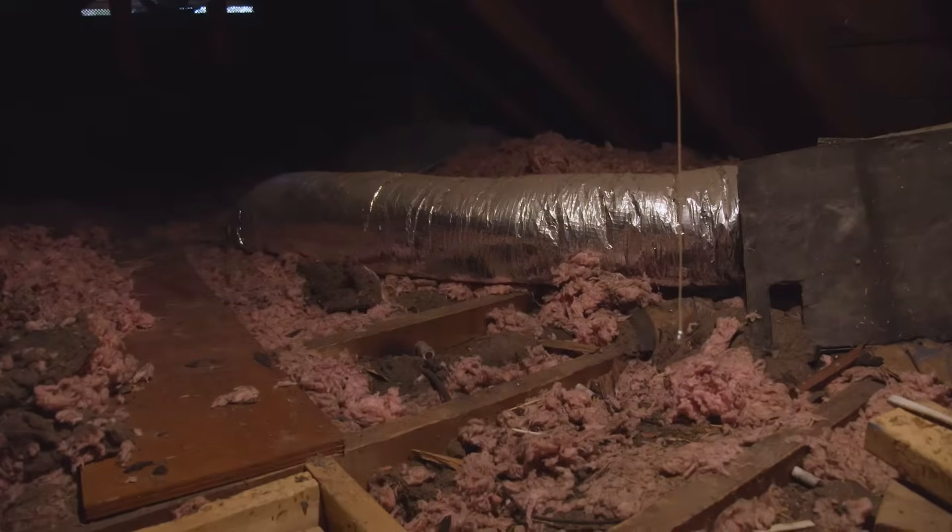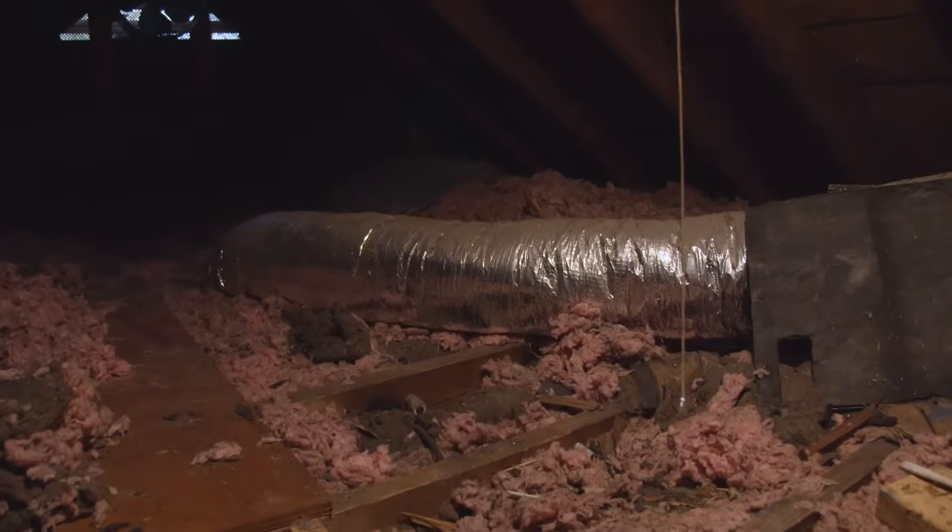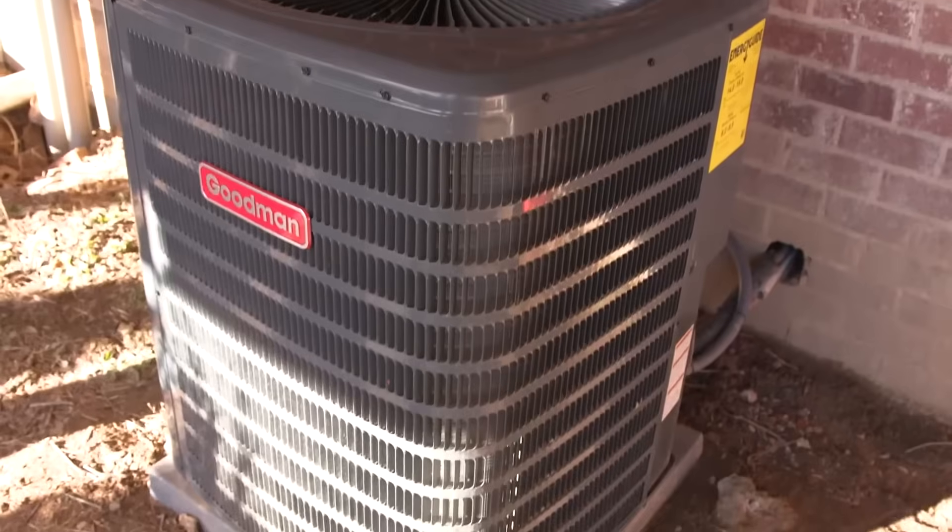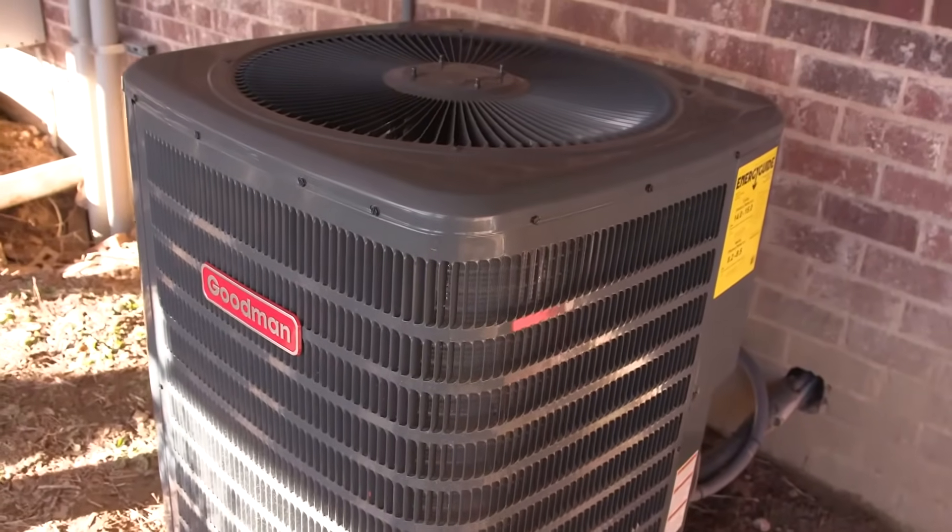Well-maintained ductwork is essential for efficient heating, cooling, and ventilation. Regularly maintained ductwork also cuts down on energy waste, improves indoor air quality, and prolongs the life of your HVAC unit, which in turn saves you money. I think everybody likes to save money.